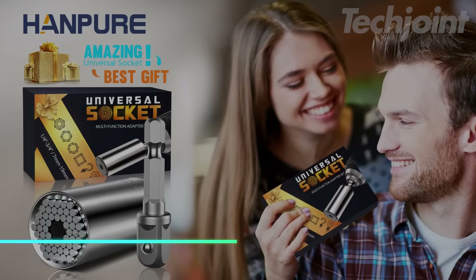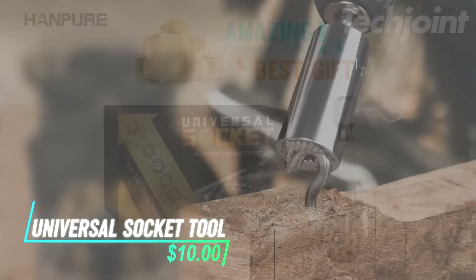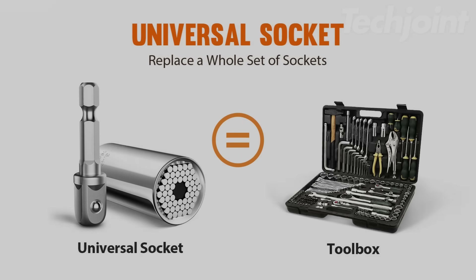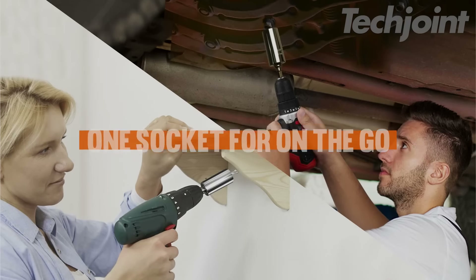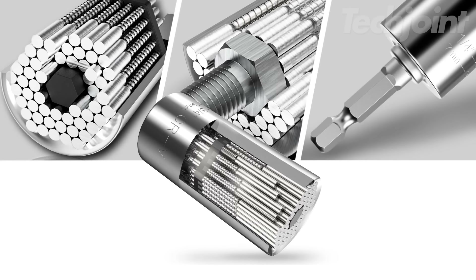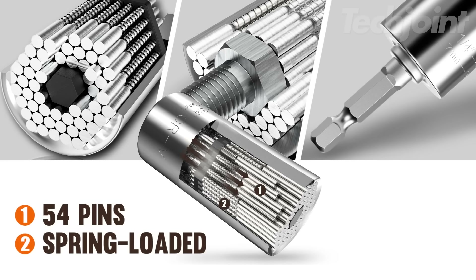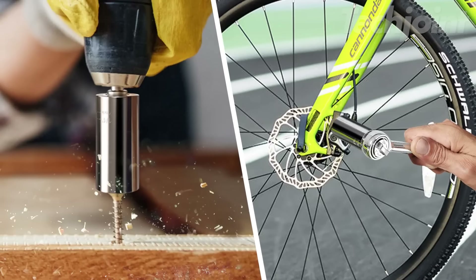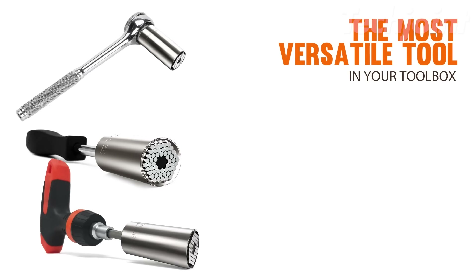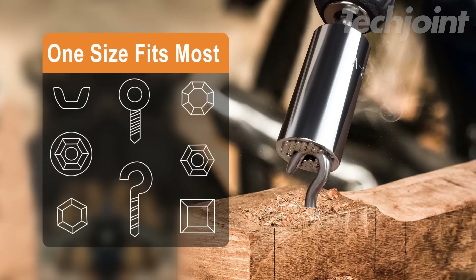This is a universal socket tool that adjusts to fit any size or shape, designed to replace an entire set of tools and make a practical solution for various fasteners. Its versatility can improve work efficiency by handling a wide range of bolts and objects. This universal socket also makes a unique and useful gift for anyone who enjoys DIY or has a collection of tools.